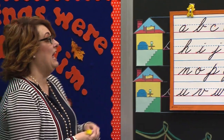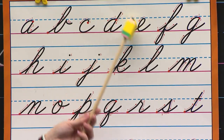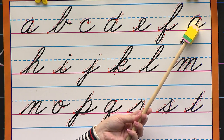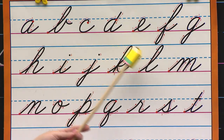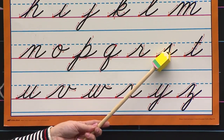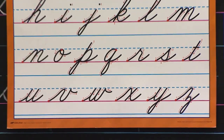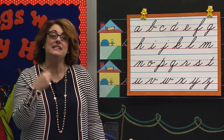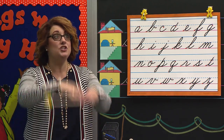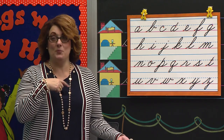All right, class, stand and help me with our alphabet song. Begin. A, B, C, D, E, F, G. You were watching — Winky Blinkies! H, I, J, K, L, M, N, O, P, Q, R, S, T, U, V, W, X, Y, and Z. Now I know my ABCs. Tell me what you think of me. Well, I think you're doing a super good job. Do you hear our new sound in 'super'? You say it. Super. Super. Good.